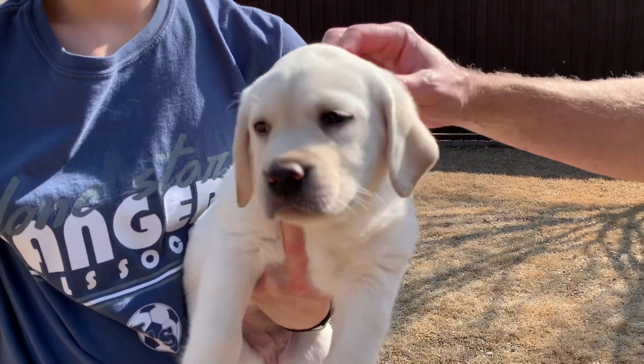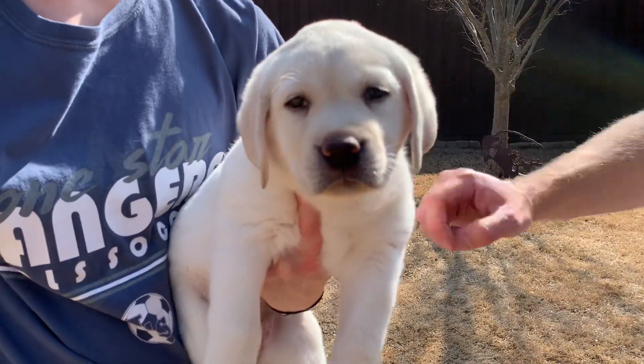And this is Lucy from High Desert Labradors. Good job, Luce.